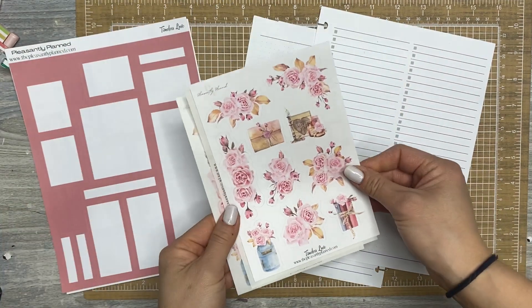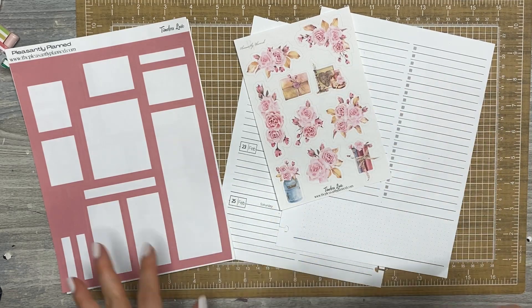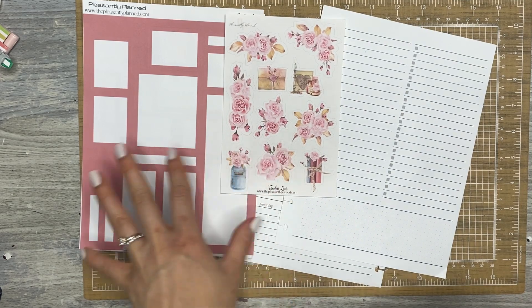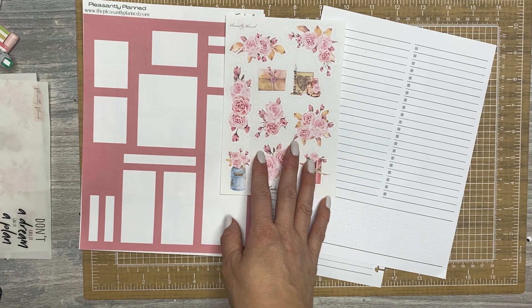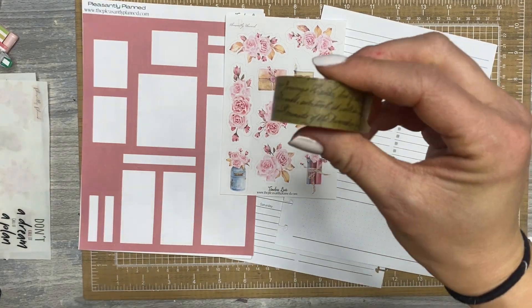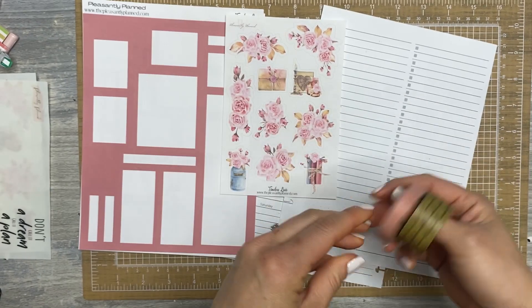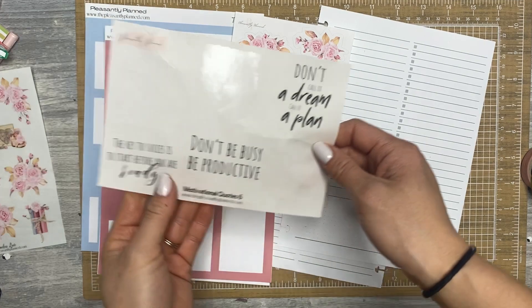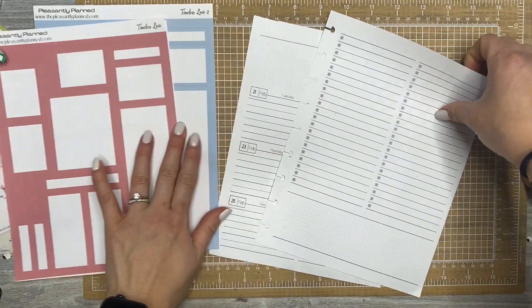I understand that these are maybe geared more towards Valentine's Day, but I think I can definitely get away with using these in February — they don't scream Valentine's to me, so I'm going to use them. I pulled some washi: I have this vintage-looking washi with script on it that came from Michael's, as well as a Heidi Swapp washi. And I also have a motivational quote sheet — I have a few left, so I wanted to make sure I use those.